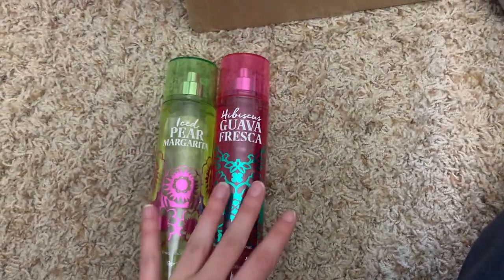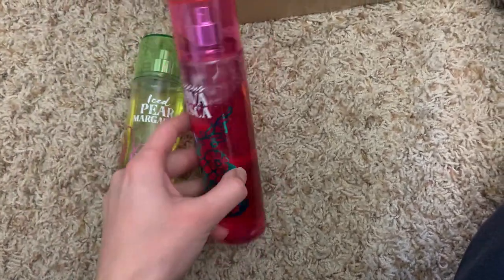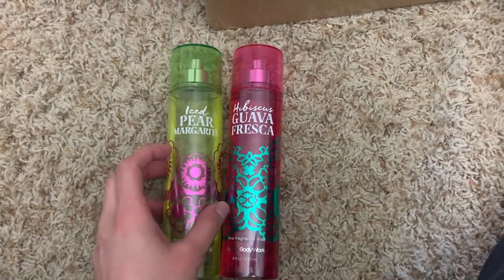Next I have iced pear margarita and hibiscus guava fresca — both really amazing scents. I love these for the summertime. They come out with these during the semi-annual sale a lot. This one's pretty old; this one I just got during the last semi-annual sale. Really nice collection, some of my favorites for summertime.